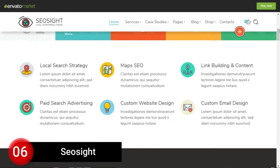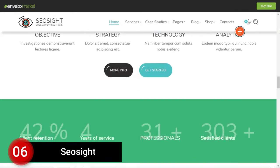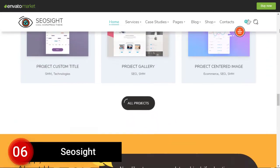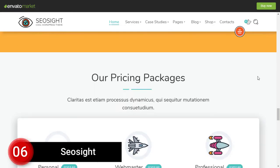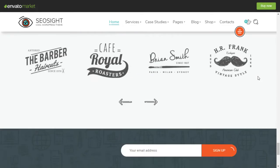Number 6: SEO Site. SEO Site theme is created for SEO agencies, advertising, and digital marketing agencies. This theme is fully compatible with WordPress's number one drag-and-drop page builder, Elementor. SEO Site WordPress theme has a unique and simple design that can be easily customized anytime.